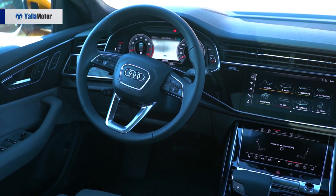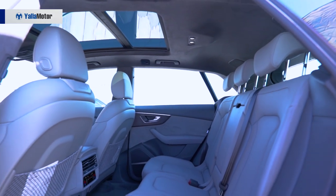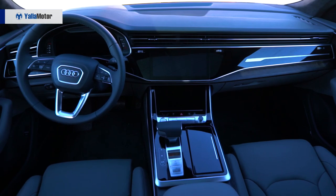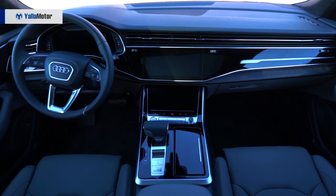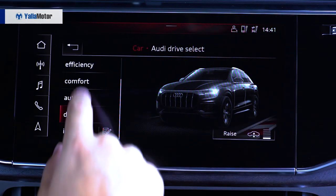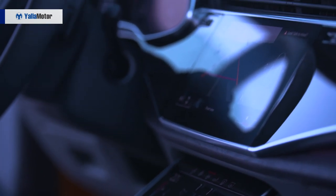Inside the Q8, there's an underlying sense of familiarity, for it shares a large part of its design with the all-new A8 and A6 sedans. The sense of roominess is heightened with a narrow dashboard that houses sizeable infotainment screens and is embellished with piano black and silver trims for a modern, uncluttered and upmarket feel.